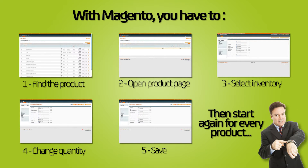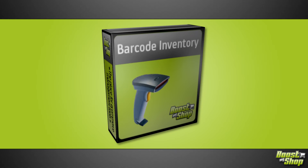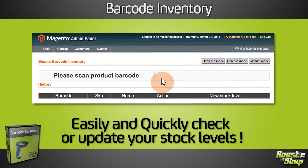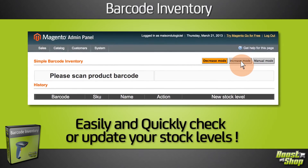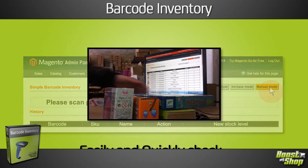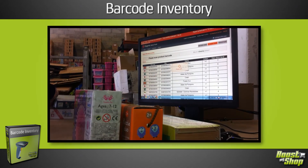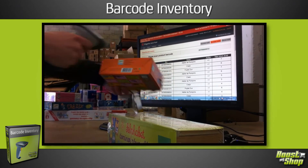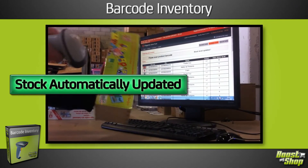A long and binding process. With Barcode Inventory from Boost My Shop, you can easily and quickly check or update your stock levels. Select decrease, increase or manual mode, then scan any product barcode. And that's all you need. You'll get a visual confirmation indicating that your stock level has been updated.